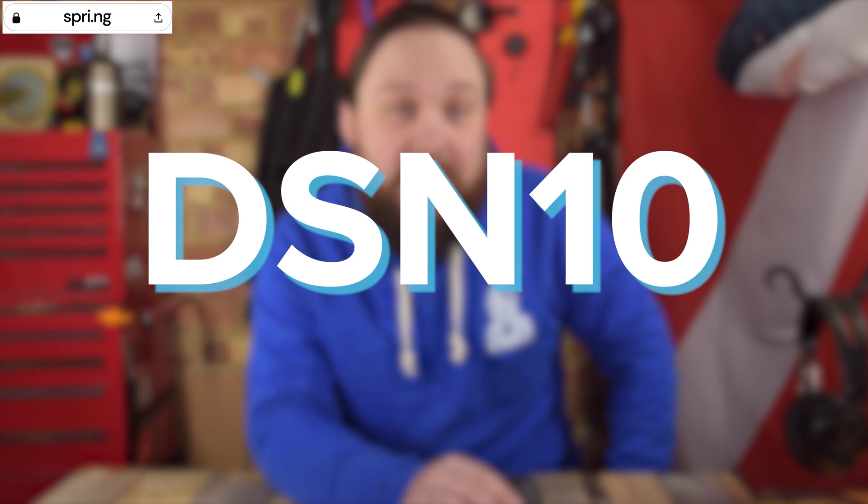Thanks to Spring's eco-friendly range, each order is printed fresh, which means less waste, less plastic, and it's better for the environment — it also helps battle clothing waste. To view our full range, just click on the link pinned in the comments. And why not treat yourself to 10% off your total order with the discount code DSN10.